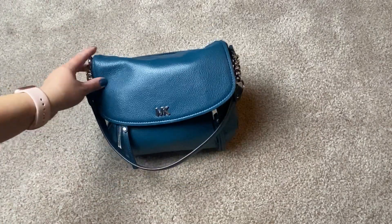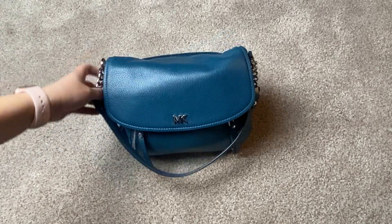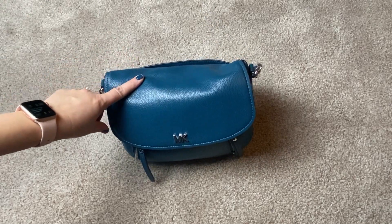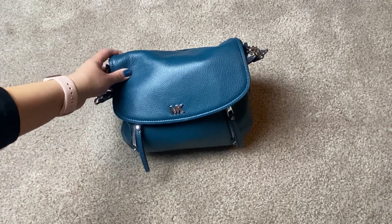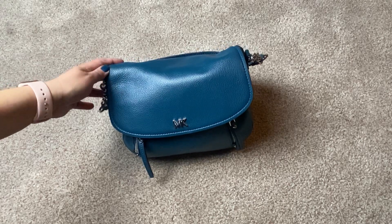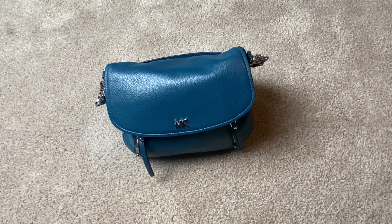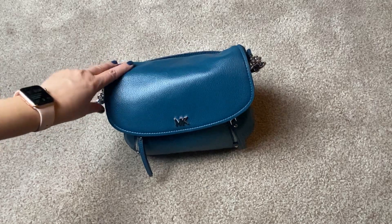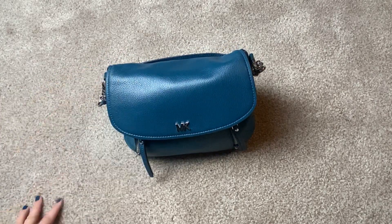It's a great bag — I absolutely love it. I don't know if Michael Kors still sells it but you can get it on a pre-loved site. That's the Michael Kors EV convertible shoulder bag in the Luxe Teal. If you have any questions let me know, and please like and subscribe. I'll probably be posting a lot this week since we're being home with this whole coronavirus thing going on — that's what I'll be doing in my spare time. Thanks everyone, hope you have a good day — stay healthy, bye-bye!